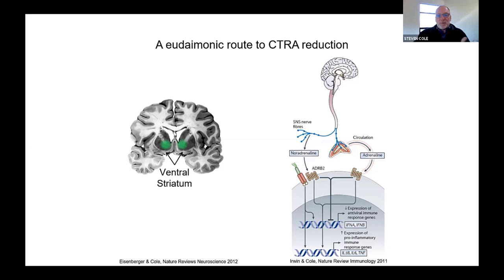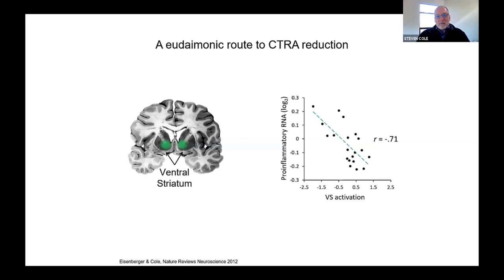For example, people who get high levels of ventral striatal reaction when you show them stimuli representing the things they value tend to show markedly lower levels of inflammatory biology. Mouse studies at this point are beginning to map pretty clearly the neurobiology through which that happens and the ways in which it ends up penciling out as changes in gene expression in circulating immune cells.